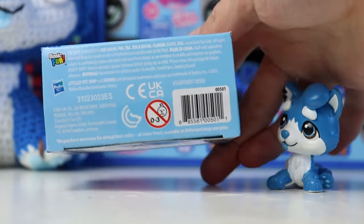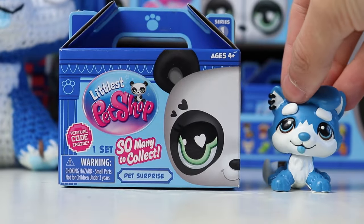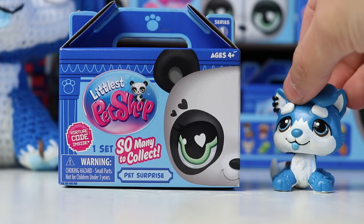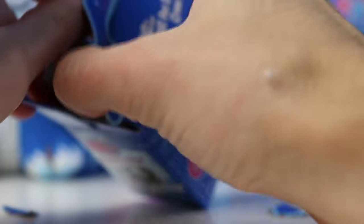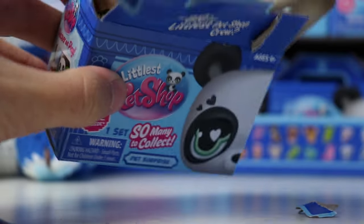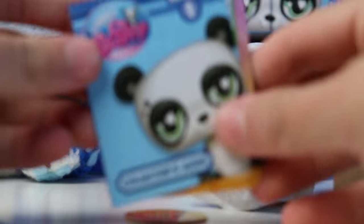At the bottom they also have little serial codes, and on screen I'll put a picture of the ones that correspond to each pet so you don't have to worry about getting any duplicates or searching forever for the one that you want. To open it I just kind of broke it — there's tape — okay well we're just going to destroy this box to get it open and we'll do a nicer job on the next one.